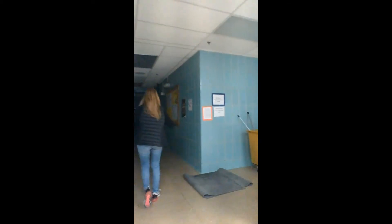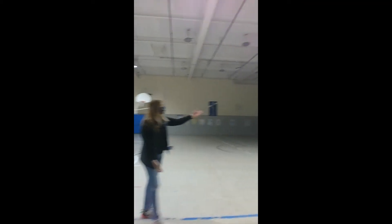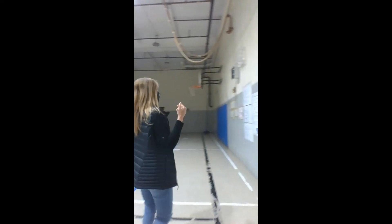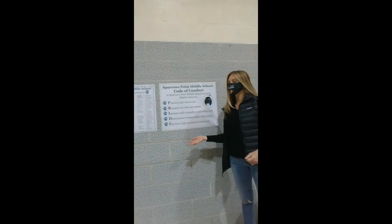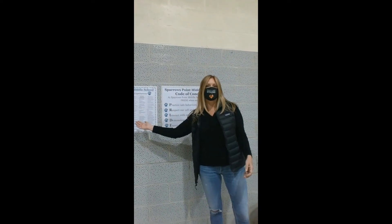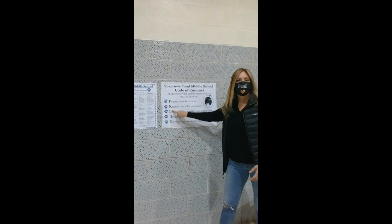It's going to be a little spooky because I did not turn the lights on — fingers crossed I can find the lights. They just turned right on! So this is our middle school gym. You can see we have basketball mats. In our middle school gym you're going to see our code of conduct and our PBIS signs. You'll see these in every single one of the classrooms to make sure that we are following our Sparrows Point code of conduct and showing Sparrows Point pride in all that we do.